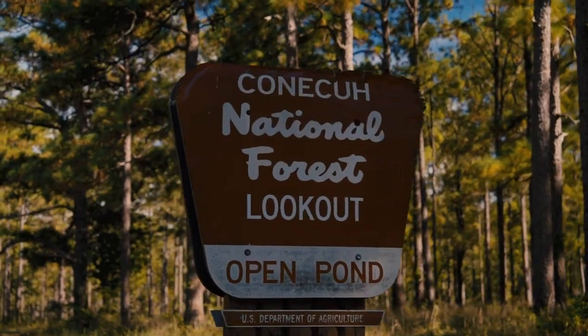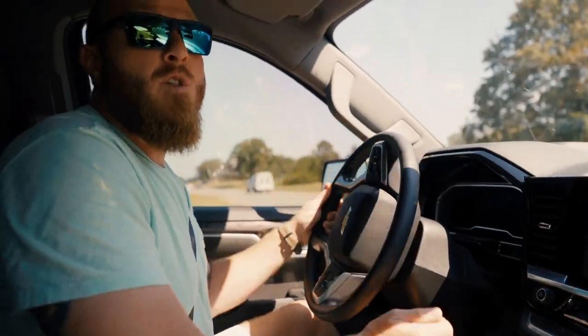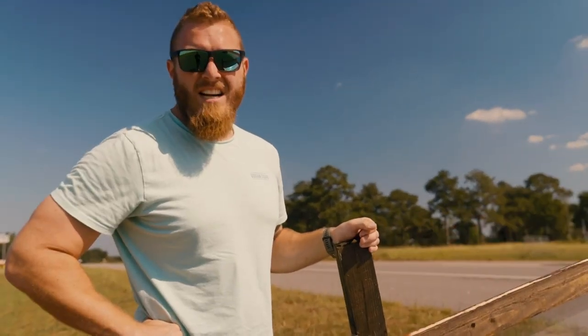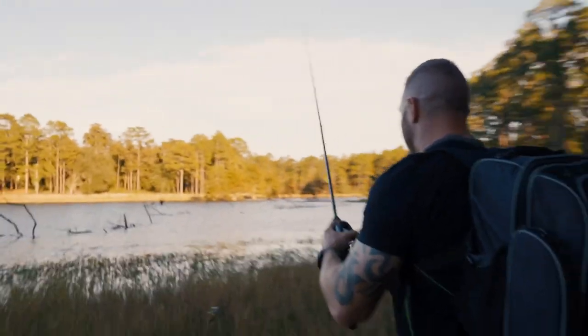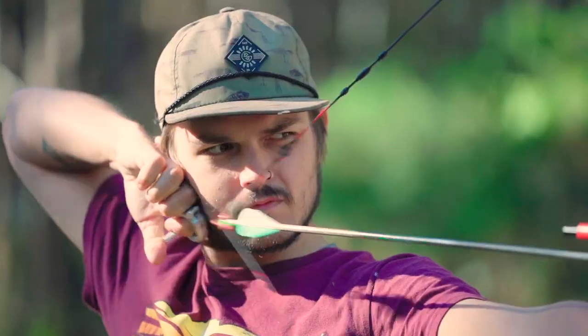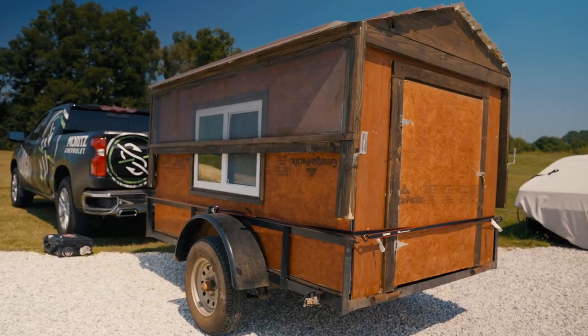We are heading to the Konecuh National Forest to test out the pop-up utility trailer camper. We are packing up right now, loading up the brand new Guggen Squad giveaway truck and attaching to it our brand new project — the utility trailer that we converted into a full-fledged pop-up camper.